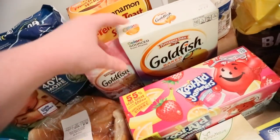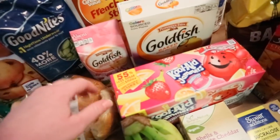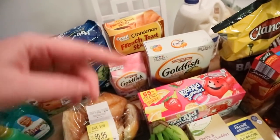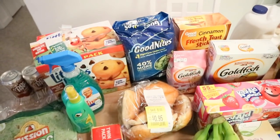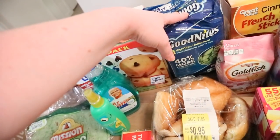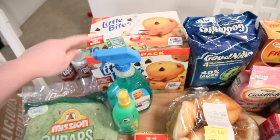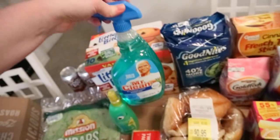We got the kids some goldfish — I got Nate the colors and Lucy talked me into getting the princess ones. They taste the same but she loves them. Some more Kool-Aid Jammers — kids love those. And some more cinnamon French toast sticks; they've been eating these like nobody's business. I got some more Nate's Good Nights — he only wears these to church or when we're traveling for a long time. Lucy's muffins — I got the big value pack, $4.99 at Walmart. And I needed some more kitchen cleaner, so I got this Mr. Clean Febreze multi-purpose cleaner — I love that cleaner.